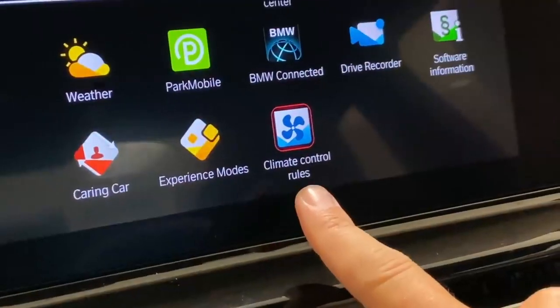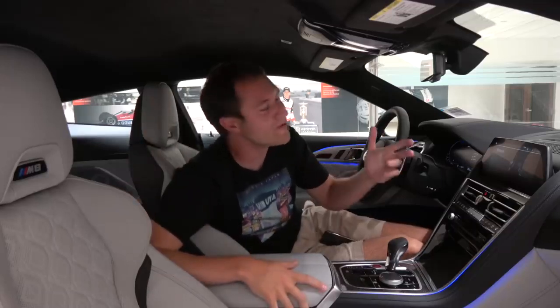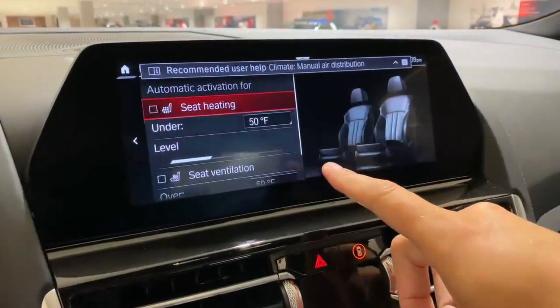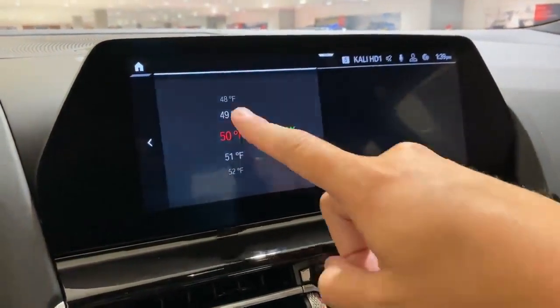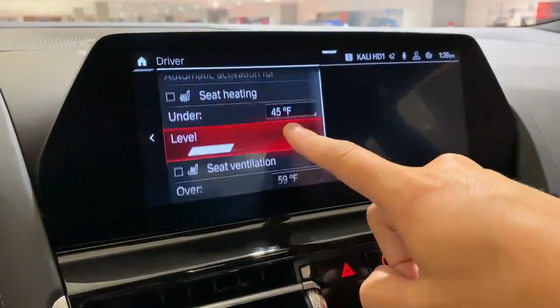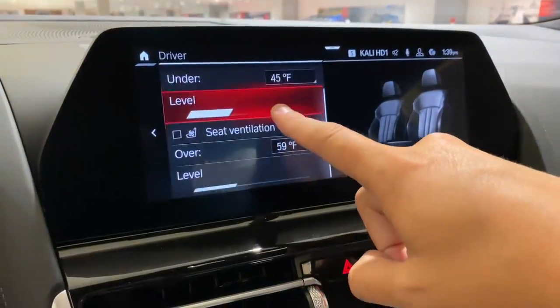Also under BMW apps, you have something called climate control rules — not merely a statement, but rules you can configure for the climate control. You can set that anytime the temperature is under a certain degree, the car's heated seats will automatically turn on. Similarly, anytime the temperature is over a certain degree, the cooled seats will automatically turn on. That way, you get in the car on a cold day and your heated seats will already be heating automatically.